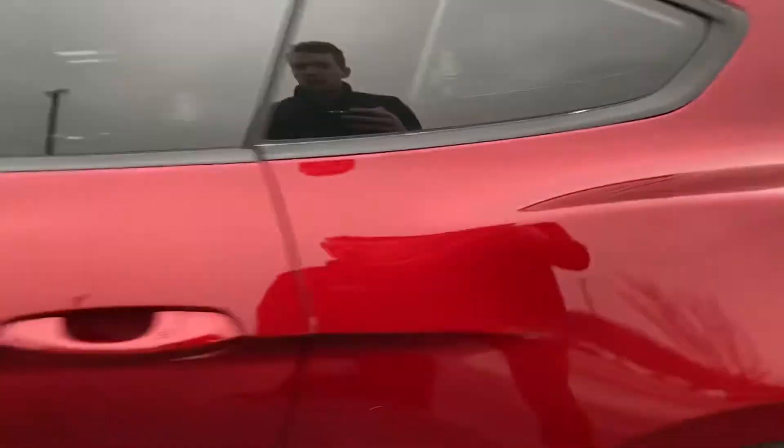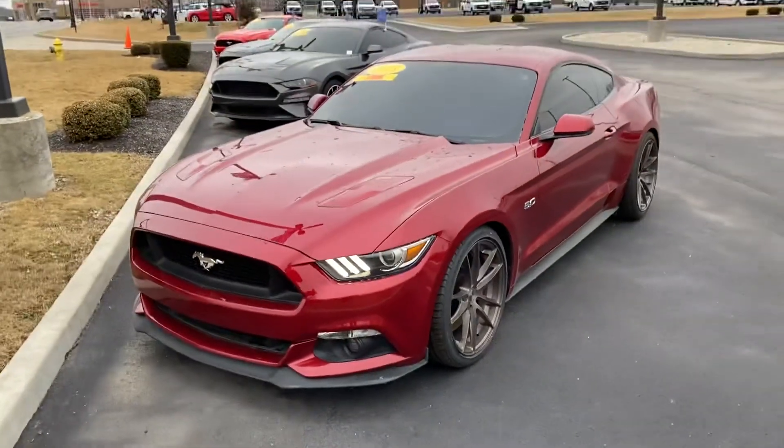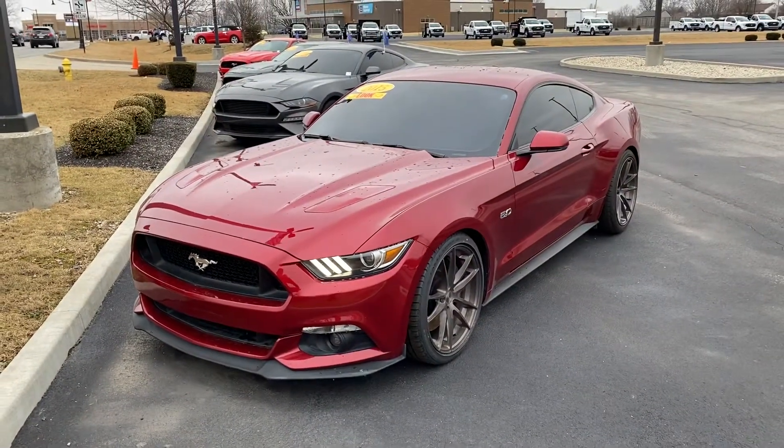Clean Mustang. If you're interested in this vehicle, feel free to give me a call at 317-852-2231. Thanks, have a good day.